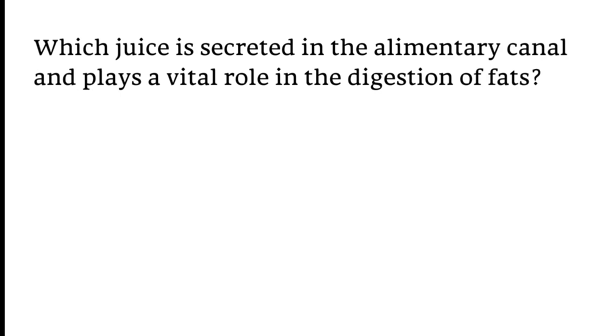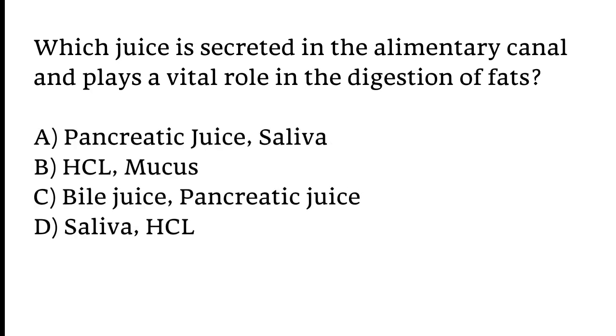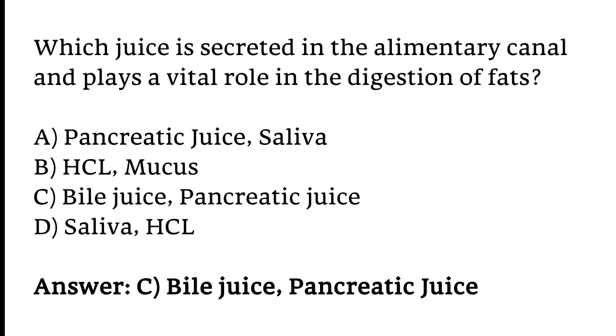Which juice is secreted in the alimentary canal and plays a vital role in the digestion of fats? Options: A) Pancreatic juice, B) Saliva, C) Bile juice and pancreatic juice, D) HCl. The correct answer is option C. Bile juice and pancreatic juice are secreted in the alimentary canal and play a vital role in digestion of fats.